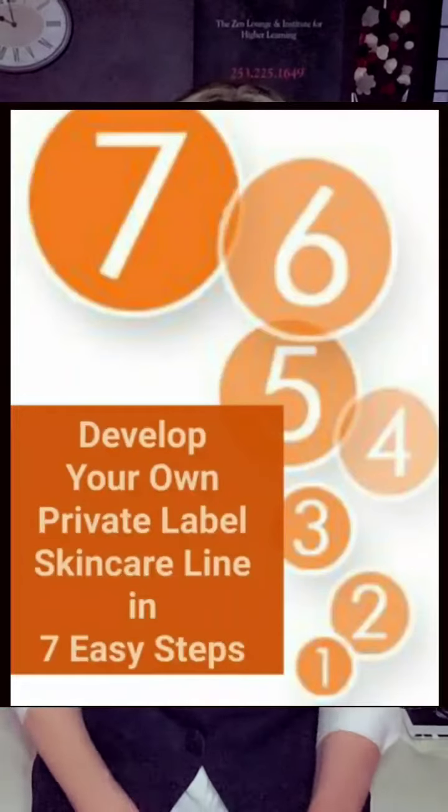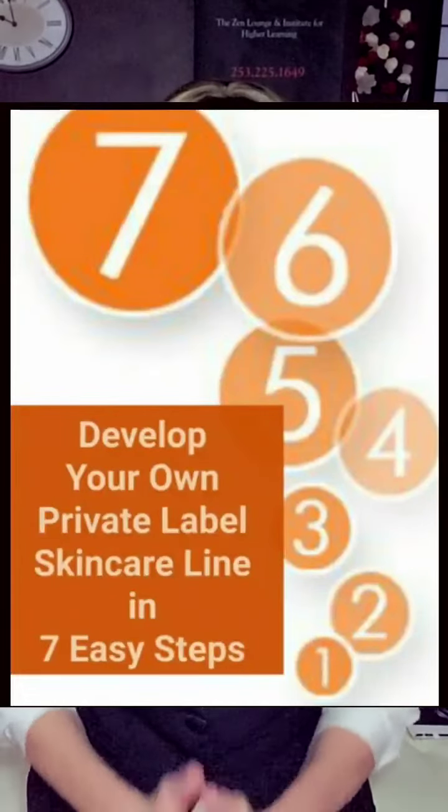Good morning everybody and welcome to How To Private Label — seven easy steps to how to private label. My name is Cheryl Muller and I'm going to be your instructor for today.